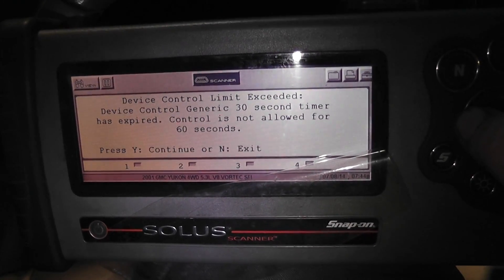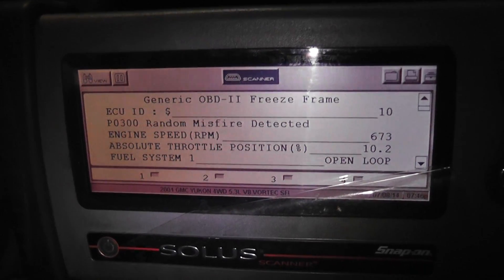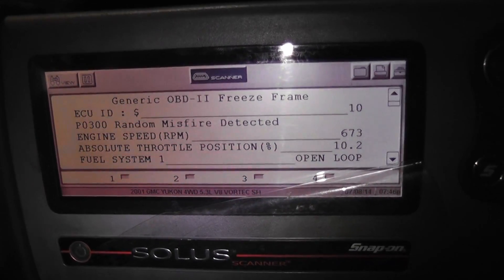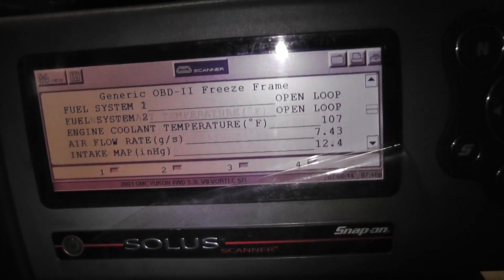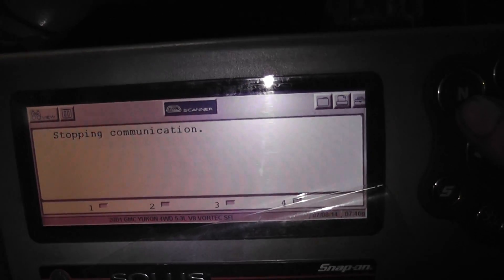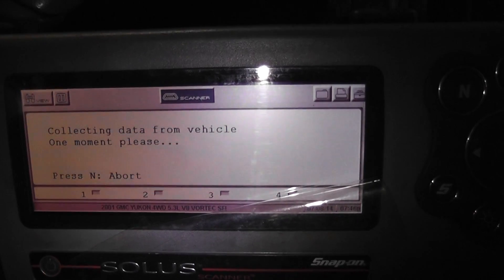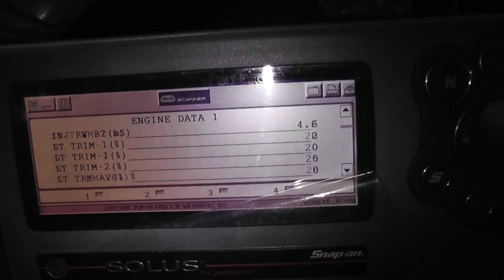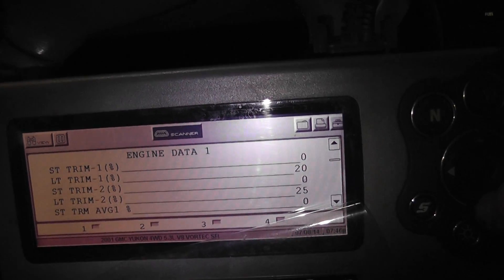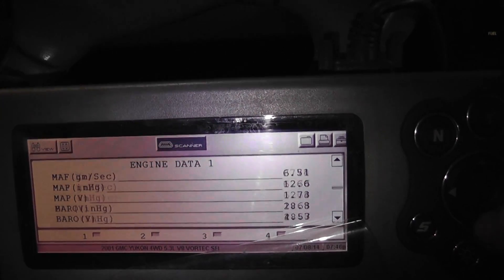I'm going to go check the control side and see if the computer is even trying to control it, and then we'll probably end up pulling it off. On the misfire end, looking at the generic data in my freeze frame, the misfire is being detected at 673 RPM so it's at idle. It's open loop but my fuel trims are still learned pretty positive, so all this is indicating a vacuum leak caused by a stuck open EGR valve. My fuel trims on the long term are at 20%, 25%, so it had learned to compensate for this. It all kind of fits, so that's where I'm going to go.